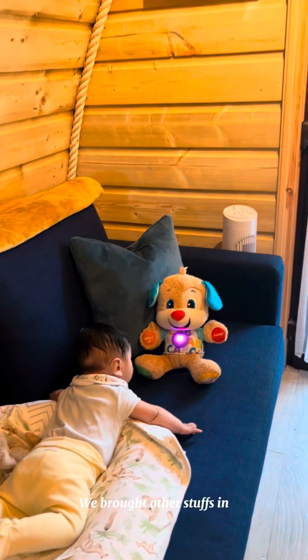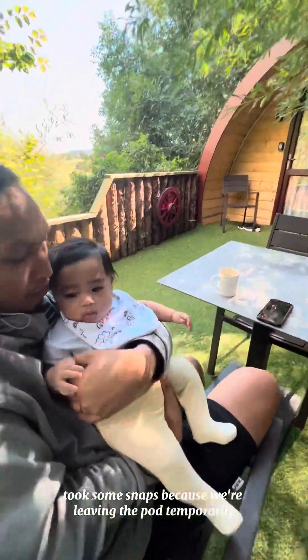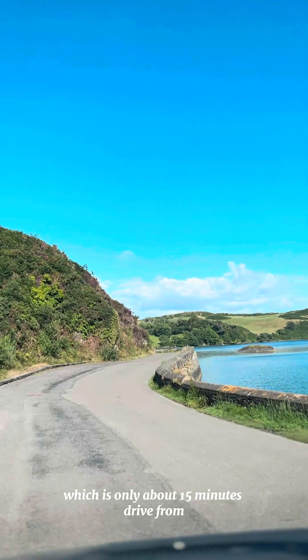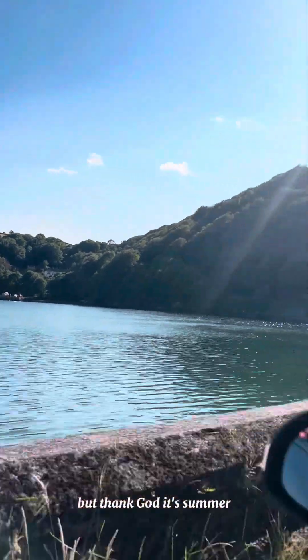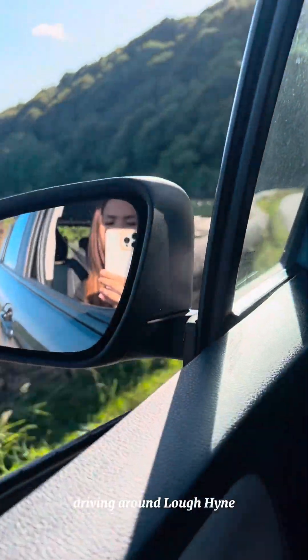We brought all our stuff in, rested and relaxed for a bit, then decided we needed to explore the surrounding area. So after roughly an hour, we decided to go out to see Lough Hyne, which is only about 15 minutes' drive from our glamping site. Time check — it was already 6 PM, but thank god it's summer and we took advantage of the longer daylight hours.